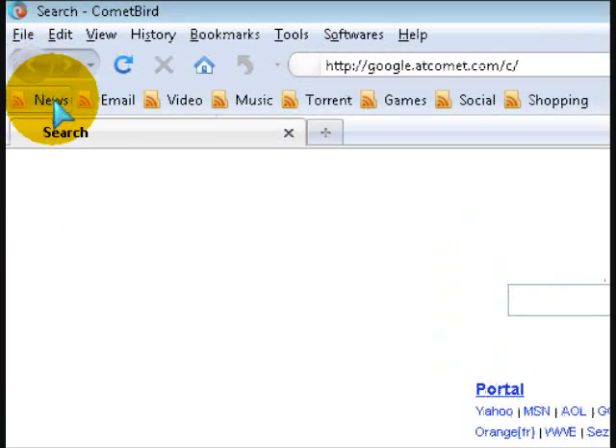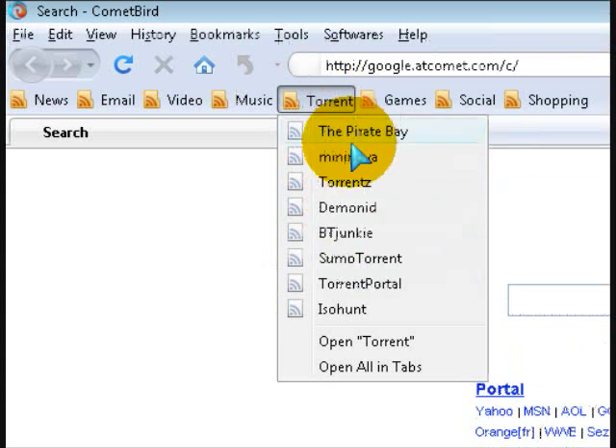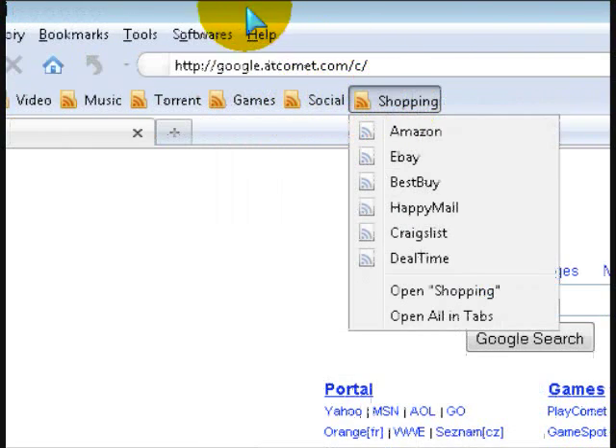It has many features. It has news websites, email websites, video websites, music websites, and torrents for people who like to torrent. You've got games. It gives you a whole bunch of stuff to do.